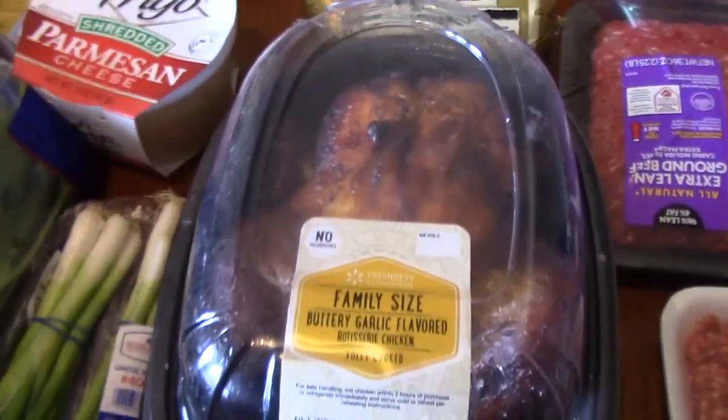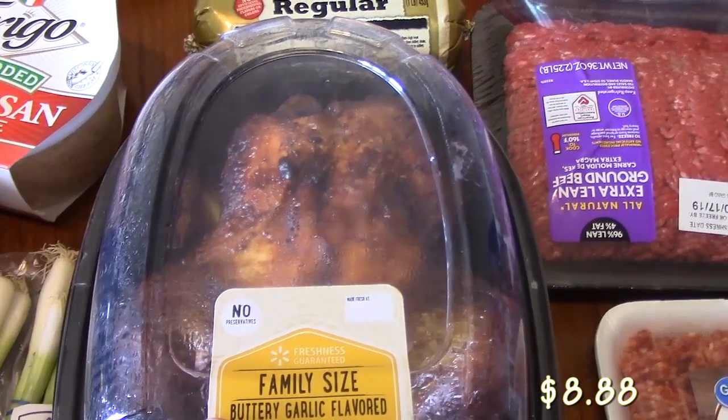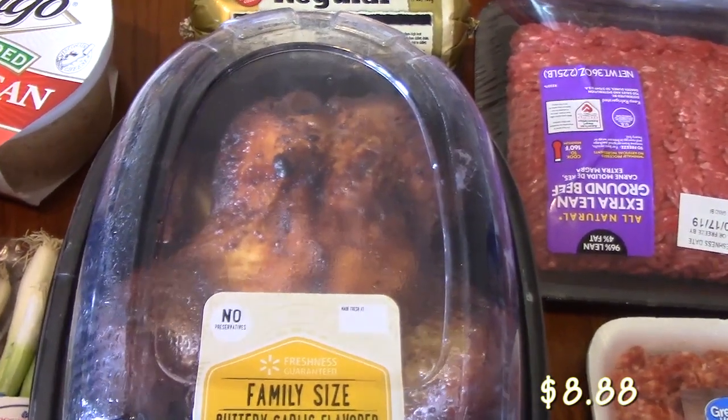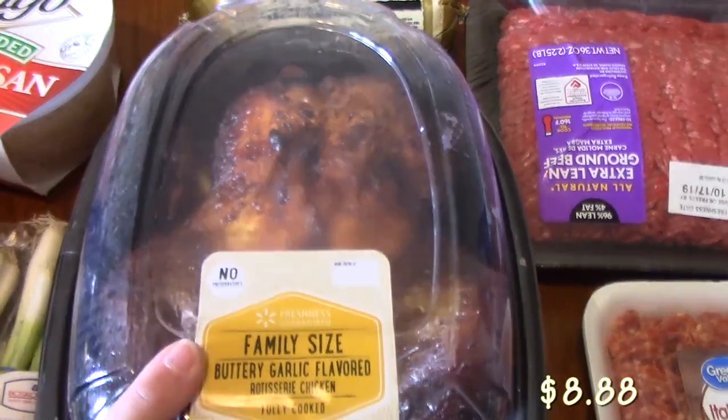Now over here with the meat, I picked up a rotisserie chicken. We are going to Costco at the end of the week, and I'll be picking up another one to make chicken salad. This one I have for a soup that I'm going to be making, and I'm going to show you that.